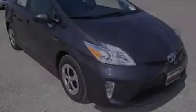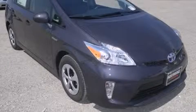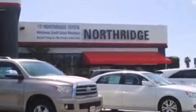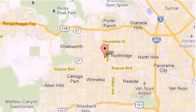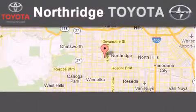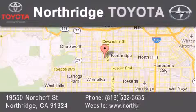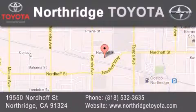Please call today to reserve this vehicle for a test drive. Thank you for considering Northridge Toyota for your next vehicle. If you have any questions, please visit our website, give us a call, or stop by our dealership located at 19550 Nordiff Street in Northridge, across the street from Northridge Fashion Center.